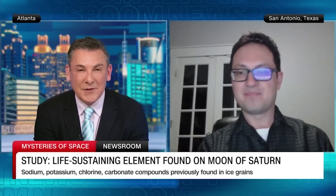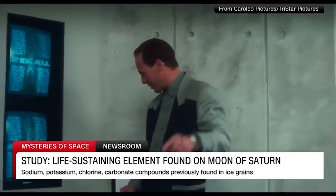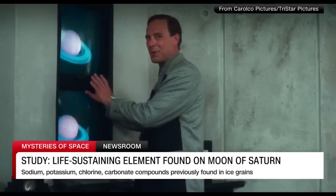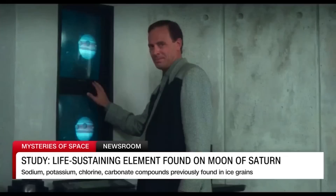We like to play movie clips whenever we do segments about space. In the movie Total Recall, Saturn apparently was a hot destination of choice — a travel agent pitches a Saturn cruise over a trip to Mars. So I guess if Enceladus may be able to support life, it doesn't seem capable of supporting human life. That's right?